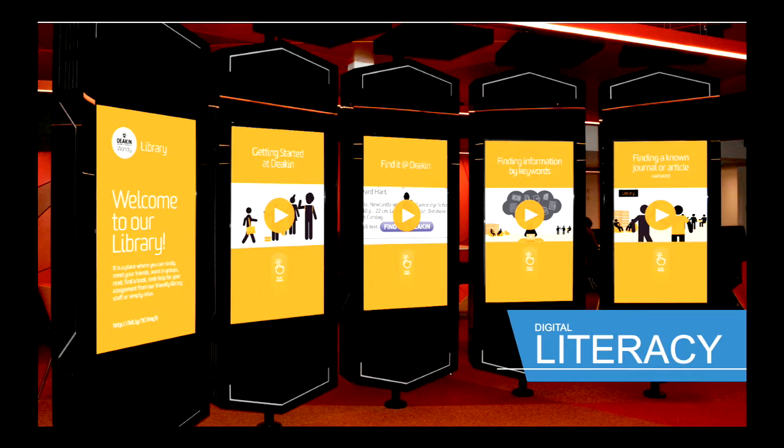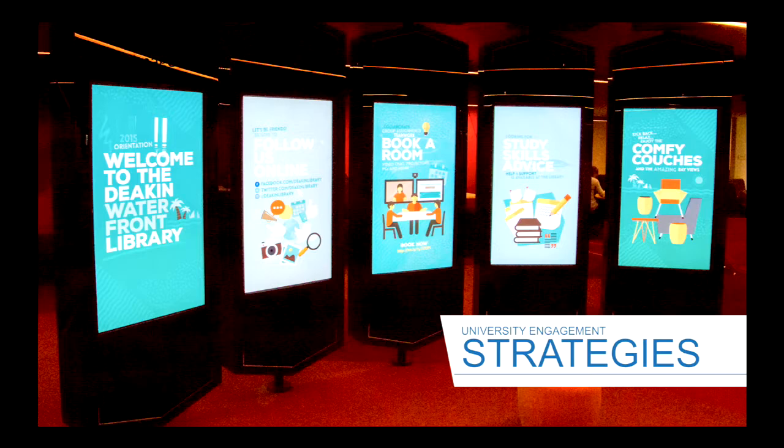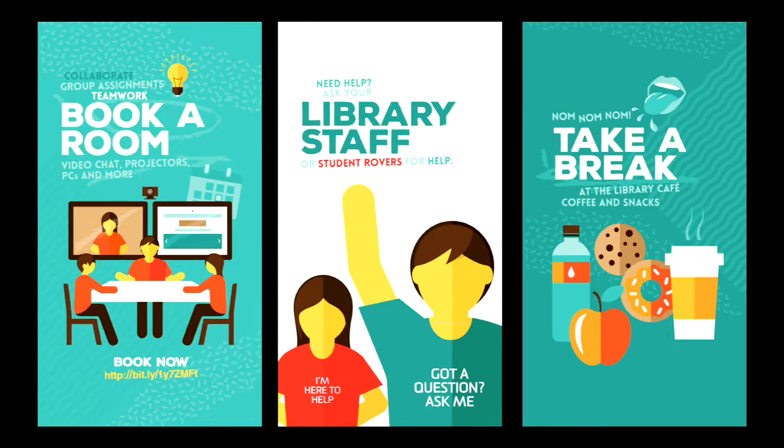Deakin University Library is quite well known for digital literacy initiatives, and we have several animated videos that we used The Verge to display. We also work with the campus marketing department overall and are an active part of their communication strategies. Here's our display for orientation week — we applied the color palette and style guide they had created, and created unique library messages for this event as part of the holistic communications environment.